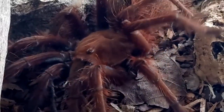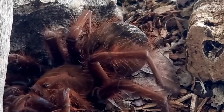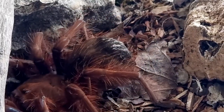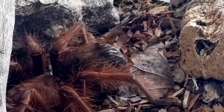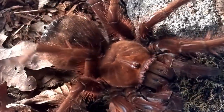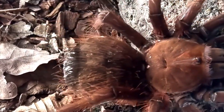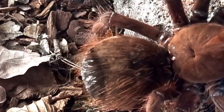The pinkfoot goliath bird-eating tarantula has captured the imagination of people throughout history, resulting in various folklore and stories surrounding this majestic creature. In indigenous cultures, the tarantula is often associated with power, protection, and spiritual significance.